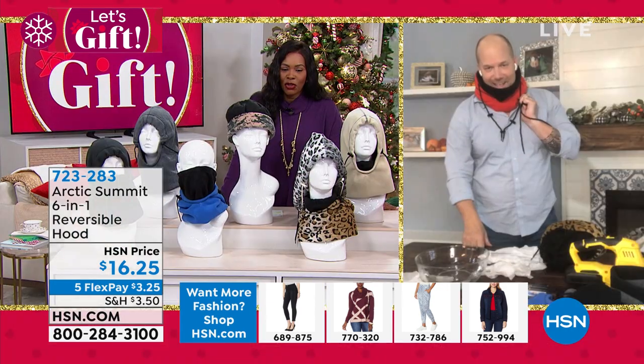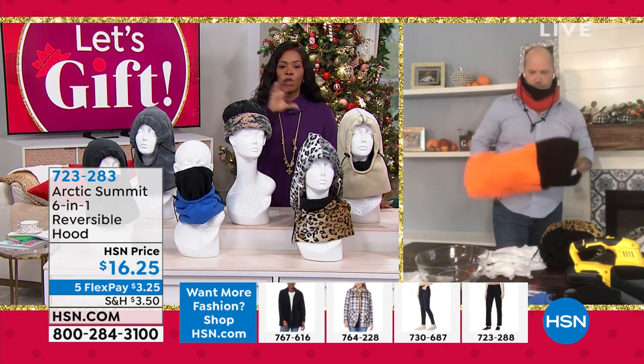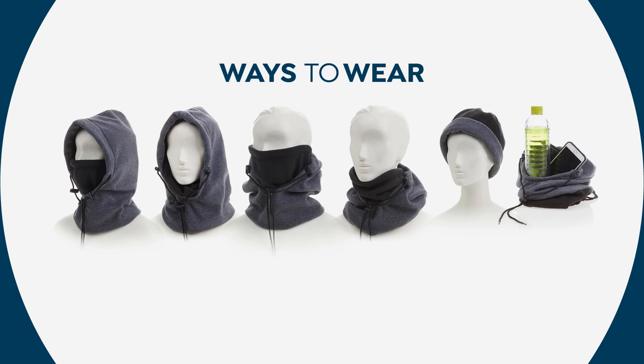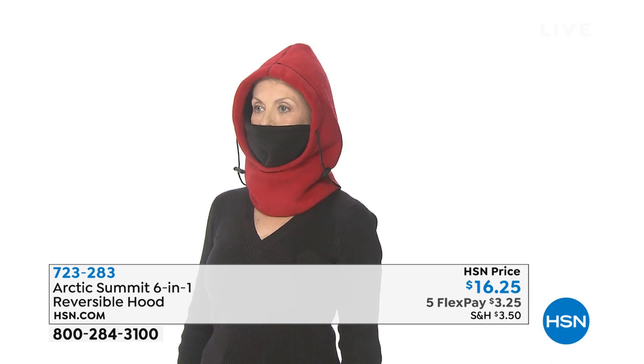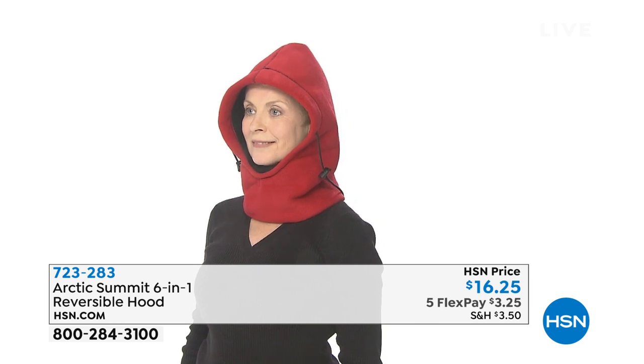The six ways to wear: full coverage over your face, head, ears, and neck; face mask only without the hood; face mask only without the hood portion; gaiter around your neck; rolled into a skully on your head; and as a bag. A hang tag with photographs comes with it so you never forget how to use each mode — useful whether for yourself or as a gift. Shown working on men and women of varying heights.